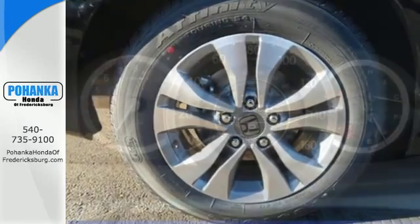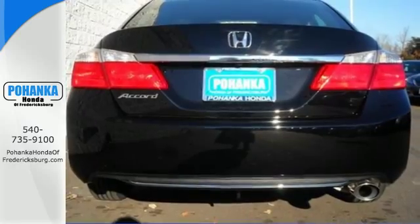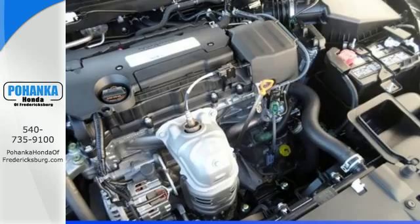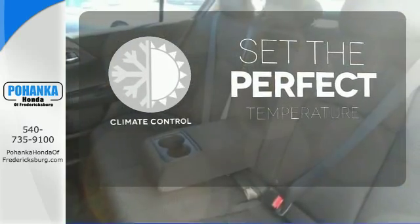Plus it's earned every one of its 5 stars in safety, with features like smart vent front side airbags, stability and traction control, and anti-lock brakes with brake assist. The climate control lets you set the temperature exactly where you want it.